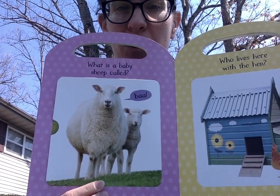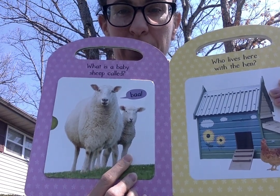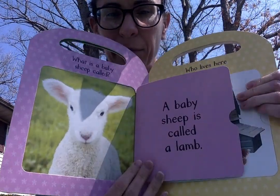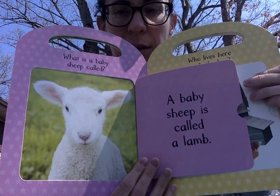What is a baby sheep called? Do you know what this baby sheep is called? A baby sheep is called a lamb.